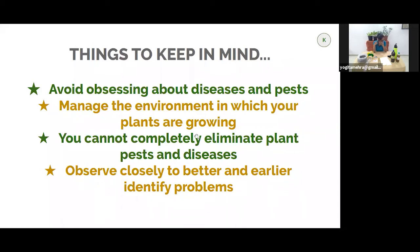Thanks Yogita. We've taken a fair bit of time to get to this point because there's been a lot to cover, but given that so many of you had questions about pests, it was important to address these in detail.